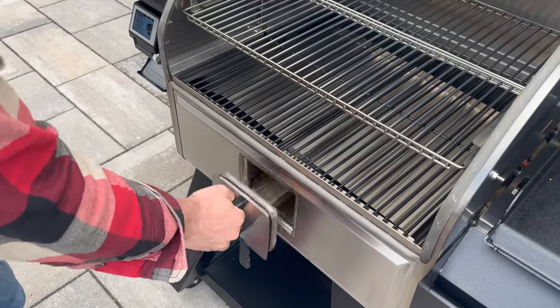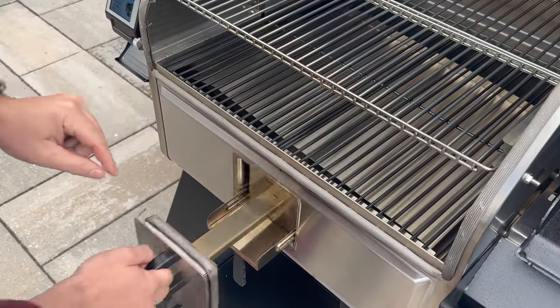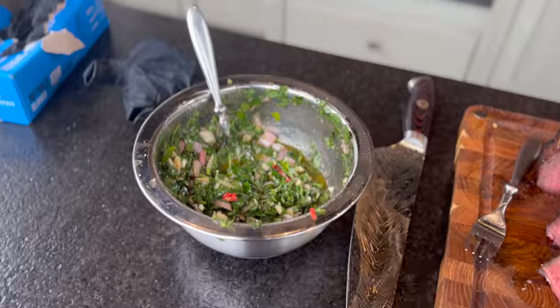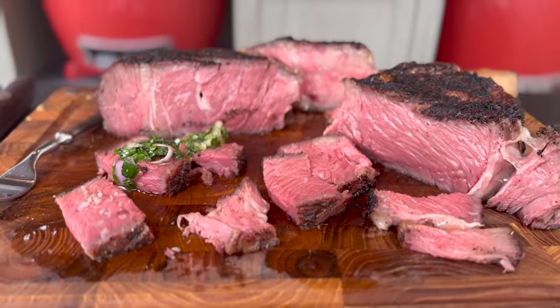Camp Chef says they have an answer with a smoke loading drawer where you can drop in real wood chunks for flavor, which should address my flavor concern. So outside of the experience, the lack of sear, and the lack of flavor, I've not been gung-ho about a pellet grill. But Camp Chef believes they can change my mind, so they sent me their brand new Woodwind Pro 24-inch. I've picked up an amazing tomahawk ribeye that we are going to reverse sear on the Camp Chef Woodwind Pro 24.